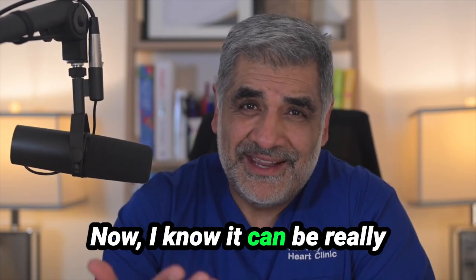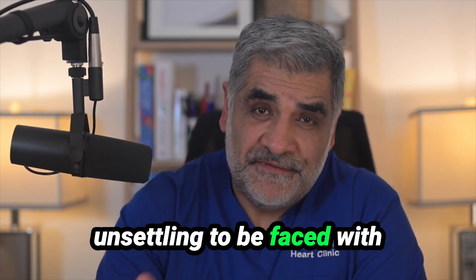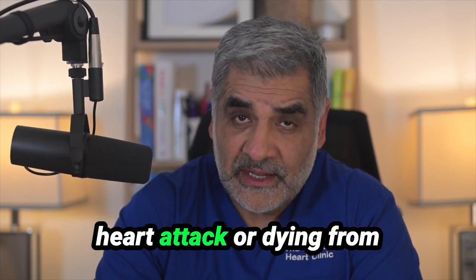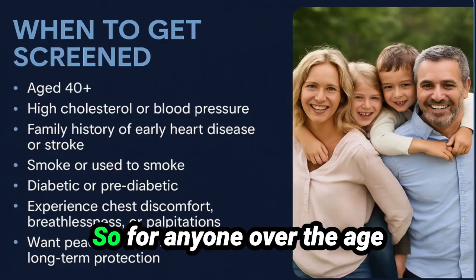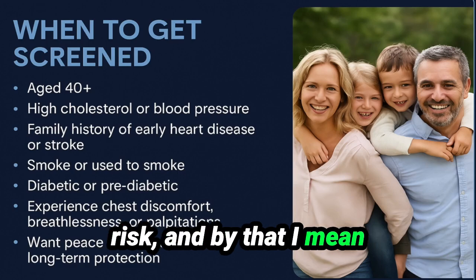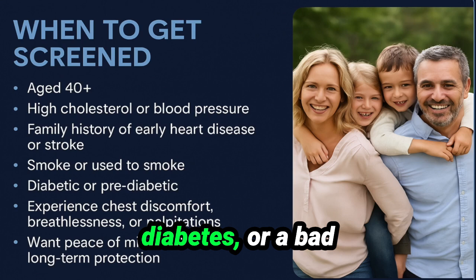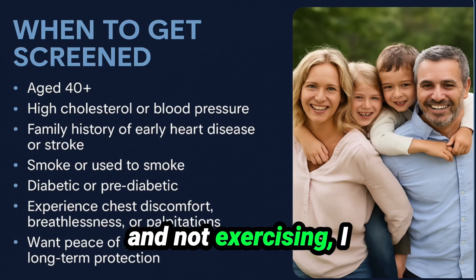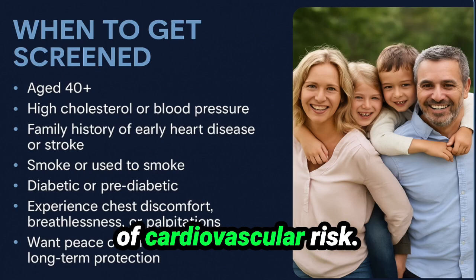I know it can be really unsettling to think about heart risk, but it's far more unsettling to be faced with symptoms of heart disease, or to suffer a heart attack, or die from something that could have been prevented had one known about it. For anyone over the age of 40 with cardiovascular risk factors — family history, high blood pressure, high cholesterol, diabetes, or a bad lifestyle such as smoking, being overweight, and not exercising — I would strongly urge a better understanding of cardiovascular risk. A few simple non-invasive tests could save one's life.